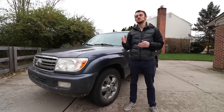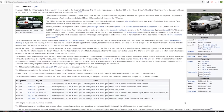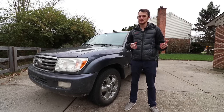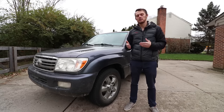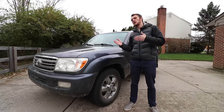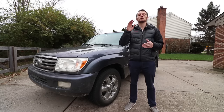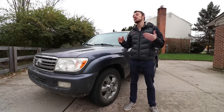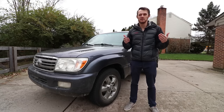The 100 series Land Cruiser was produced in the U.S. from 98 to 2007, so those are the years we're talking about. There were some pretty significant changes in between those dates, and I get a lot of questions about why one year is better than another. We're going to clear all of that up today, going over all the major changes from 98 to 2007, and ultimately explain why the 07, in my opinion, is the best one and the one to get.